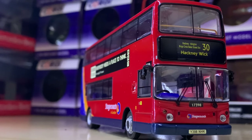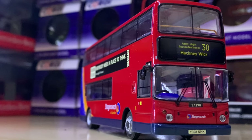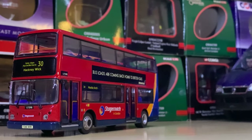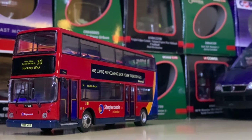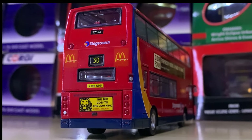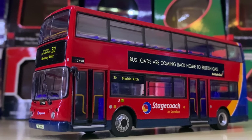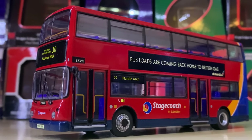Next up at number 98 we have this really nice Stagecoach London ALX 400. I've modified it to represent Route 30 with a different fleet number and vehicle than originally released. However, I think the blues, orange, and red paintwork is really nicely represented.